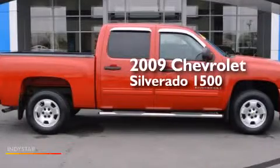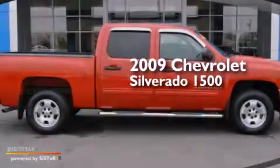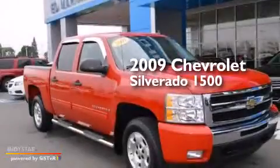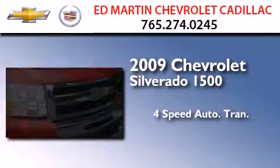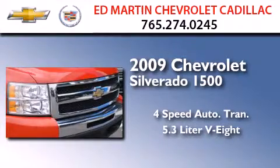This is a certified pre-owned 2009 Chevrolet Silverado 1500. This truck has a 4-speed automatic transmission and a 5.3-liter V8.